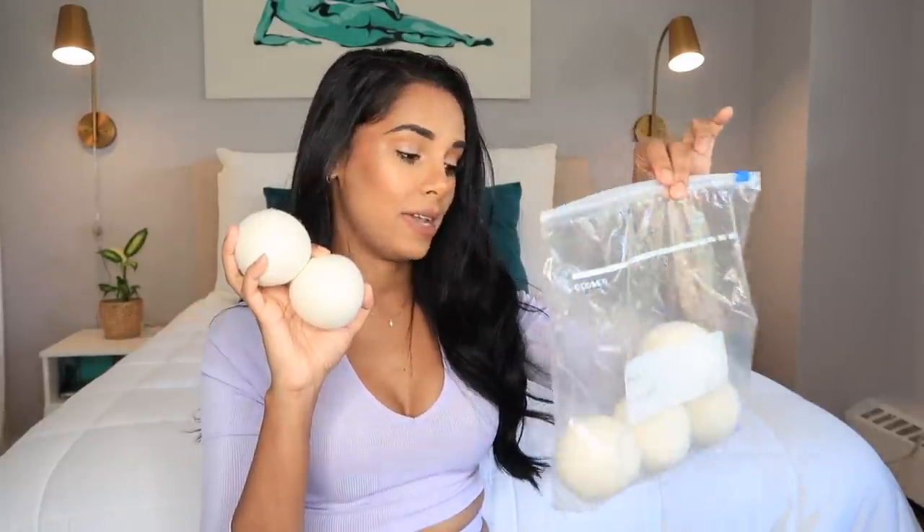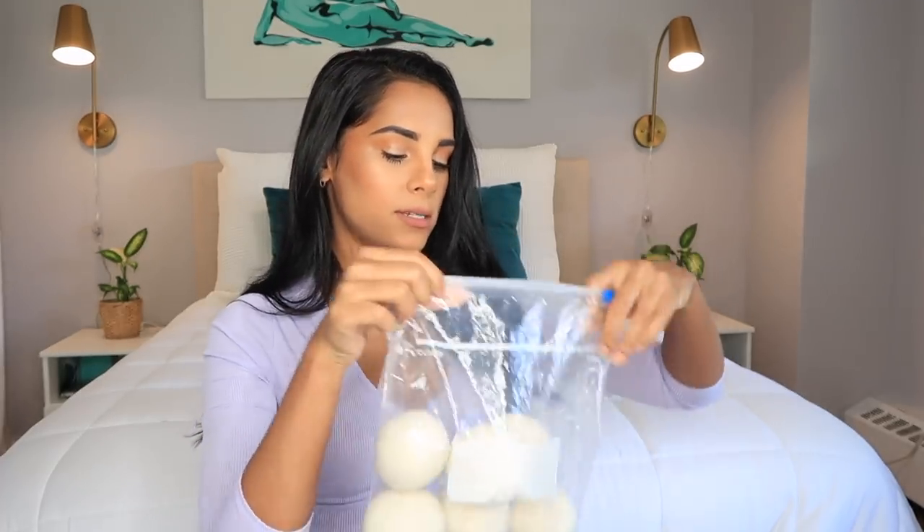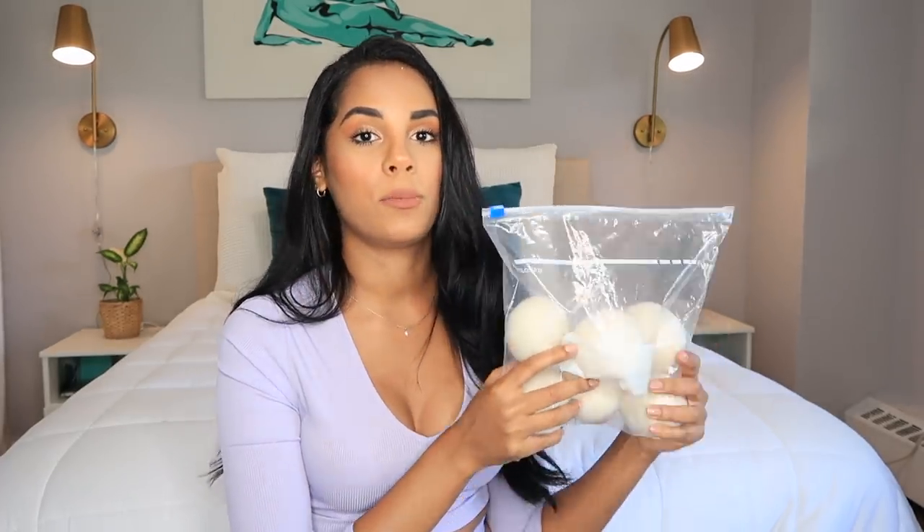Another random thing I came across: these wool dryer balls for your laundry. They came in a pack of eight — I have six now, I don't know where the other two went. This is truly a game changer because it helps my clothes dry a lot quicker than normal, and I'm basically saving money by not needing as many dryer cycles. I just keep them in a Ziploc bag and bring them every time I do laundry.